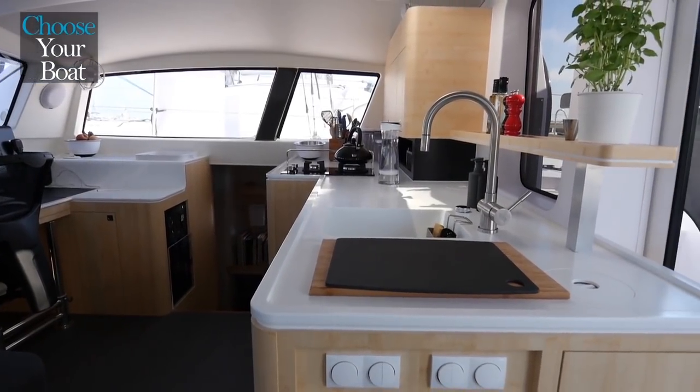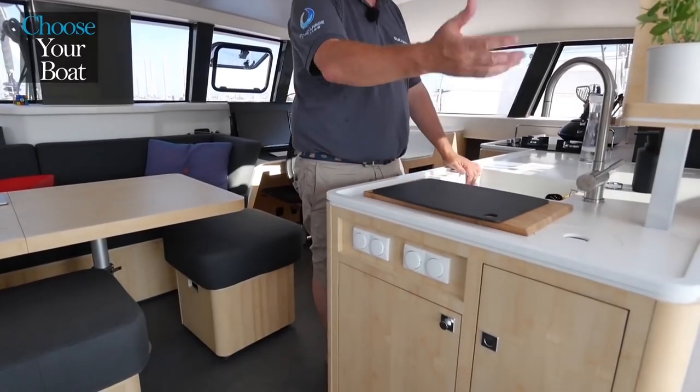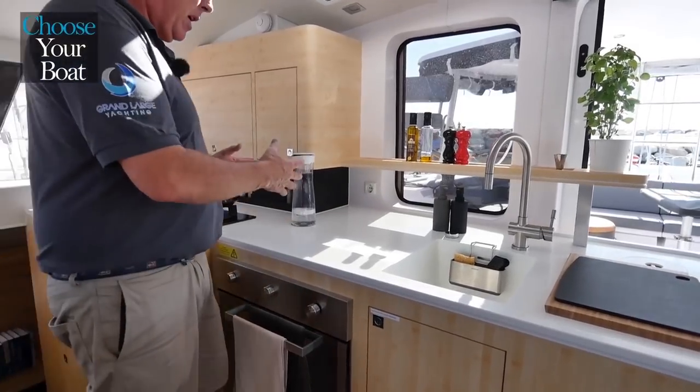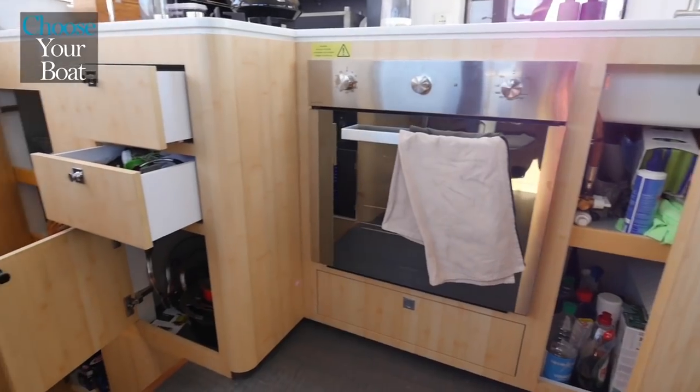The kitchen was widened and the sink moved to the center so as to create a worktop that is accessible directly from the cockpit. There is a large oven. The hub is slightly offset to create a workspace in the center, and there is a lot of storage which will allow you sufficient larder for long crossings.